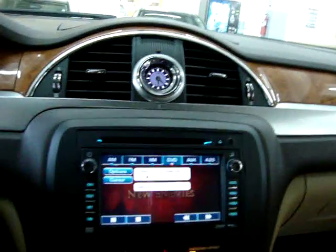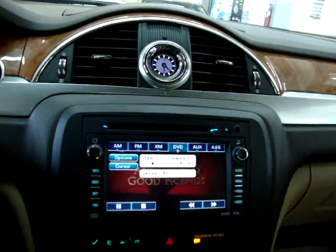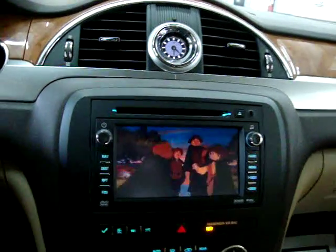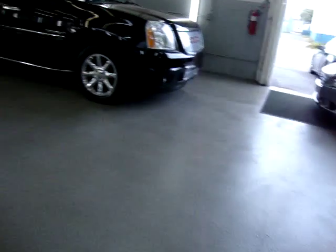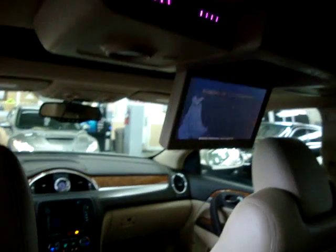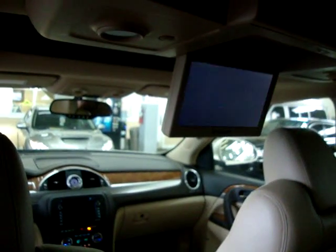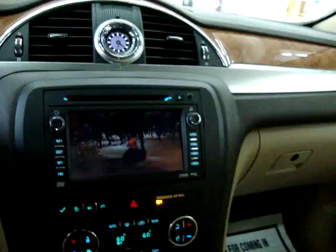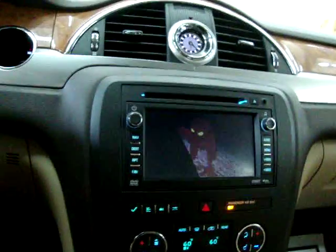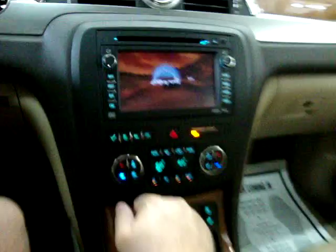Let's put the movie on. This is the same movie that's playing in the rear, and as long as the car is in park, you can actually watch the same movie that the rear-row passengers are watching on the navigation screen. Once you put the car out of park, the movie will go away and it'll go to whatever you had last, whether it's your navigation screen or if you put it in reverse, then your backup camera comes on.